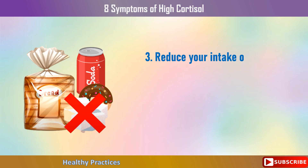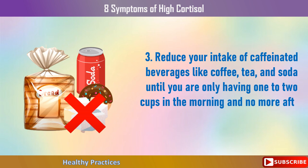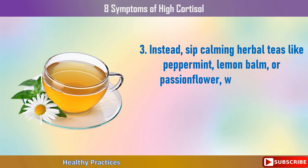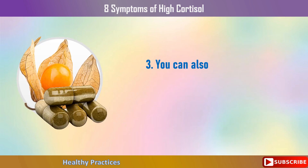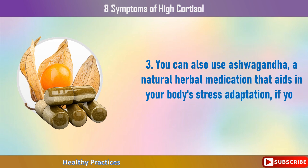Third, reduce your intake of caffeinated beverages like coffee, tea, and soda until you are only having one to two cups in the morning and none after 2:00 pm. Instead, sip calming herbal teas like peppermint, lemon balm, or passionflower, which contain phytonutrients that quiet your nerves and trigger the release of the calming brain chemical GABA. You can also use ashwagandha, a natural herbal medication that aids in your body's stress adaptation.